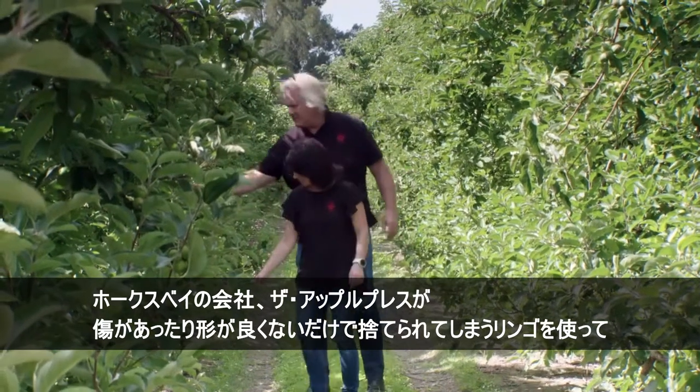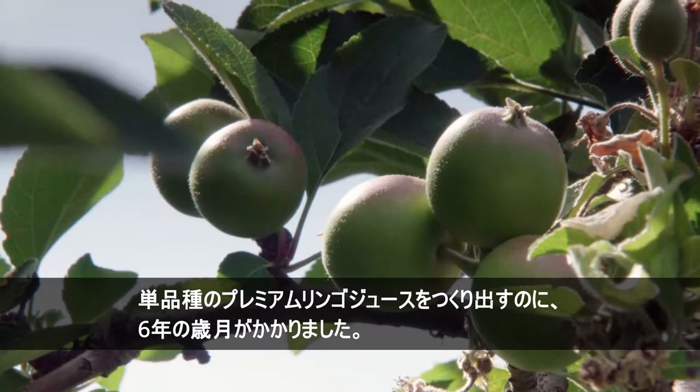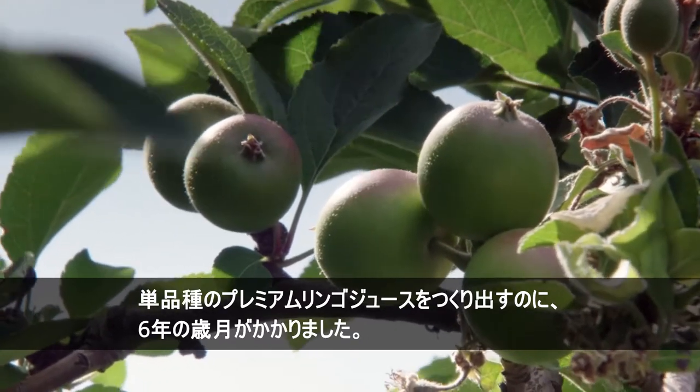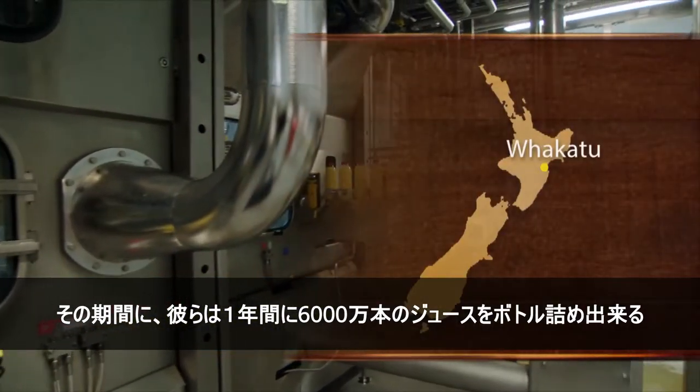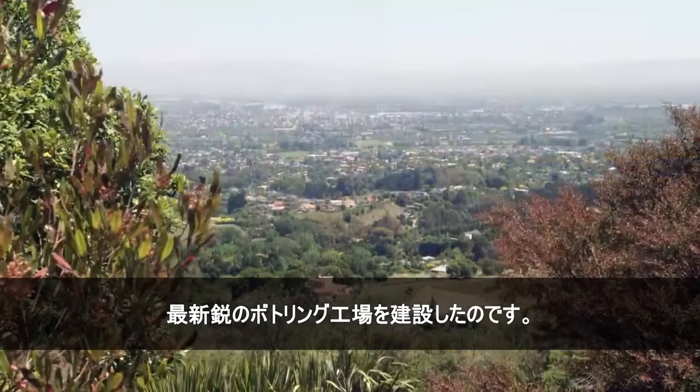It took six years for Hawke's Bay Company, the Apple Press, to create a premium range of single-variety apple juices from blemished or ugly fruit that would otherwise have gone to waste. In that time they've built a state-of-the-art bottling plant with the capacity to fill up to 60 million bottles of juice each year.